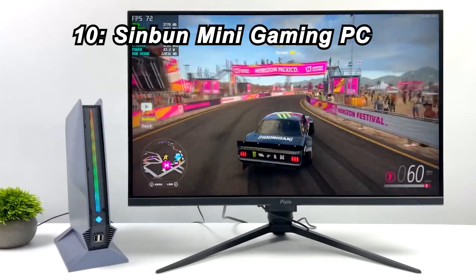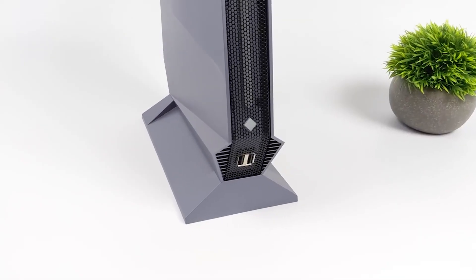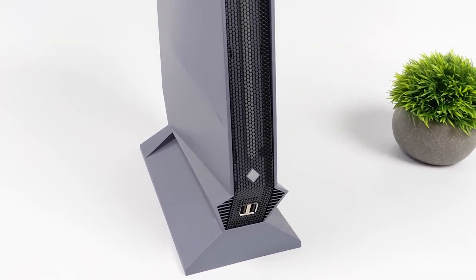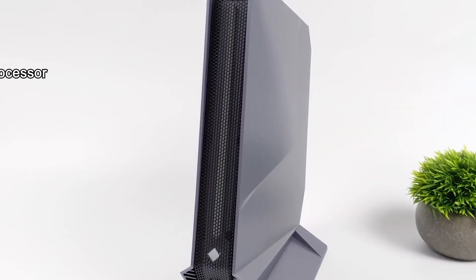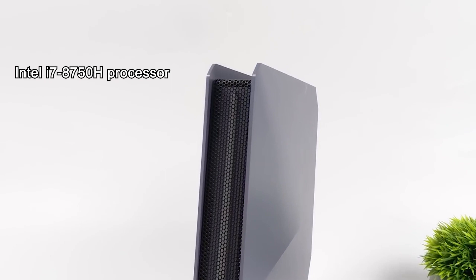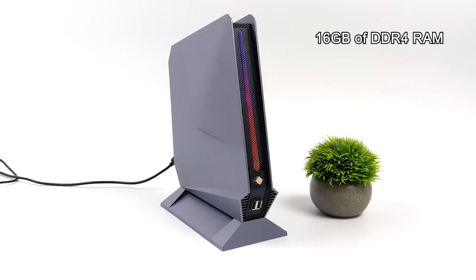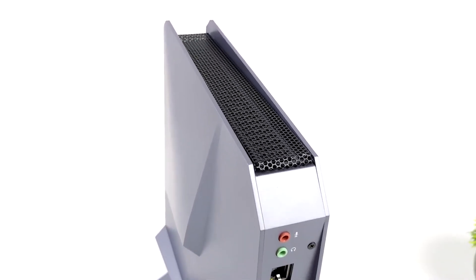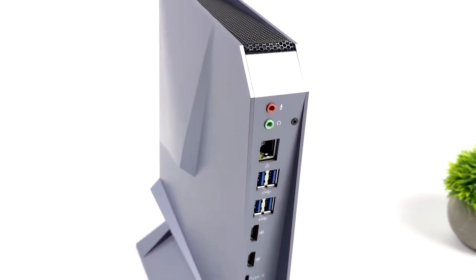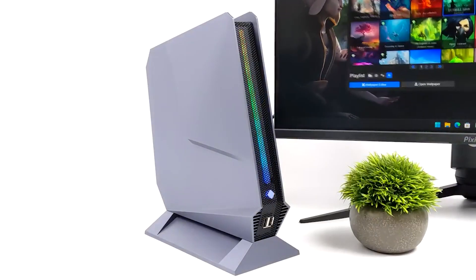Number 10: Sinbun Mini Gaming PC. Kicking off our list at number 10 is the Sinbun Mini Gaming PC, priced at $549. This mini gaming powerhouse is equipped with an Intel i7-8750H processor, an NVIDIA GTX 1050 GPU, 16GB of DDR4 RAM, and a blazing-fast 512GB M.2 NVMe SSD. With Windows 11 Pro, two HDMI ports, Type-C connectivity, and RGB lighting, it's a gaming marvel at an affordable price.